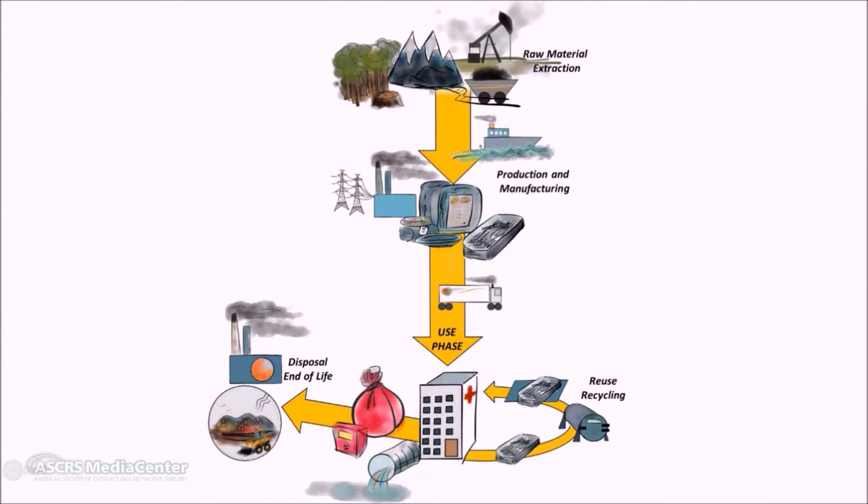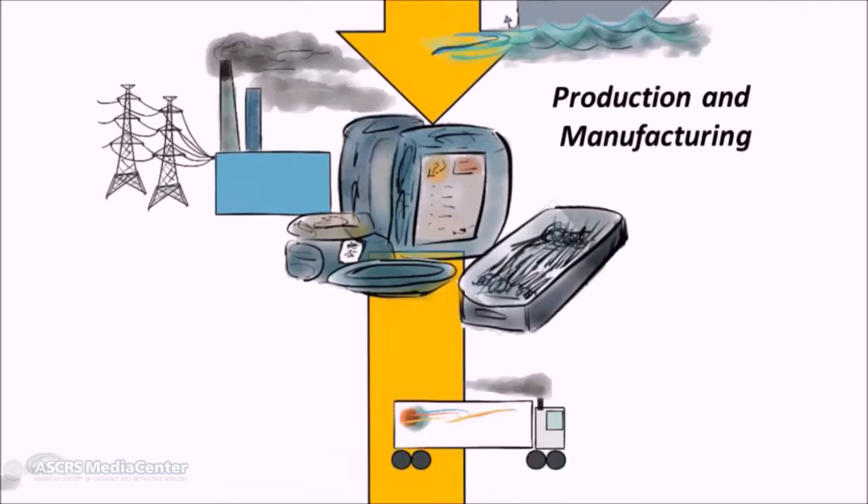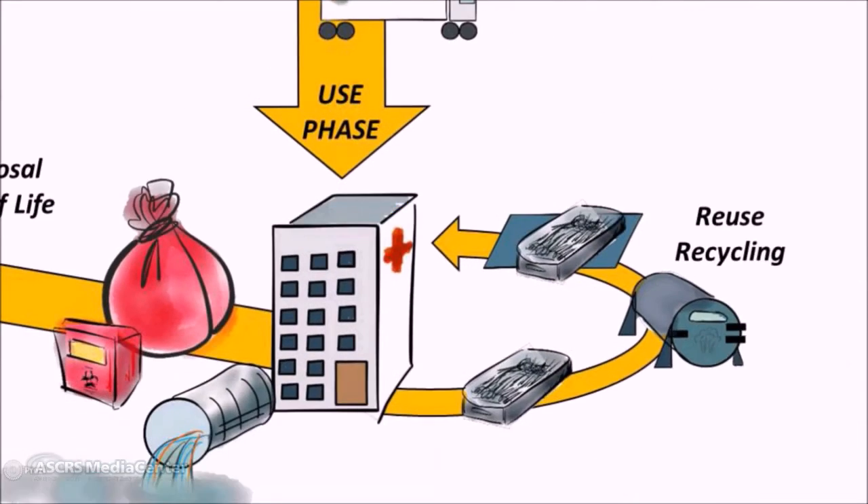We tracked the greenhouse gas emissions from a single phacoemulsification using a tool called life cycle assessment, or LCA. LCA is regulated by the International Organization for Standardization ISO 14040, and it quantifies the emissions of a product or process throughout that product's life cycle — from raw material extraction through the production phase, the use phase, and into the end of life or disposal.